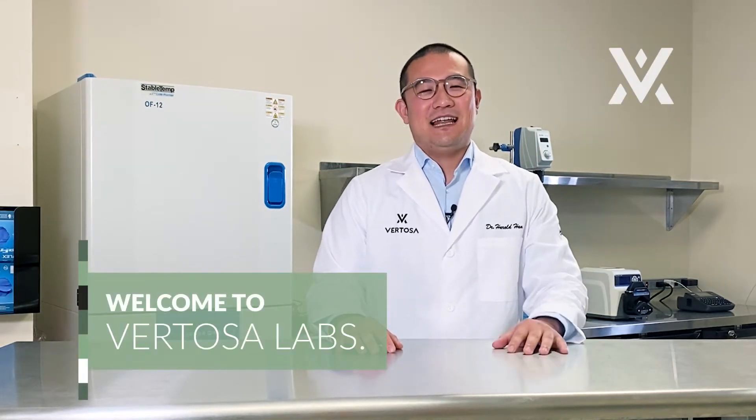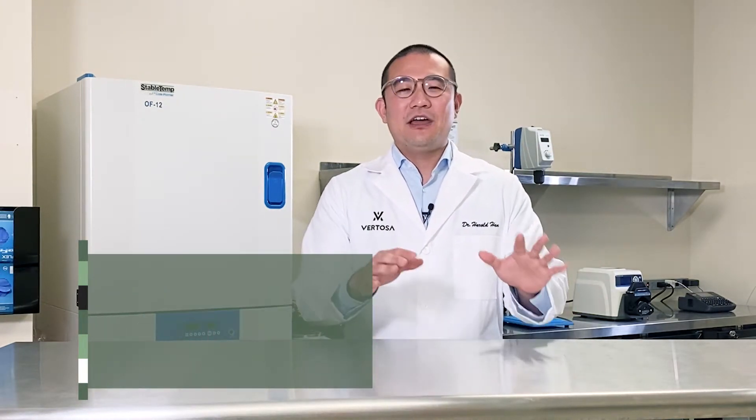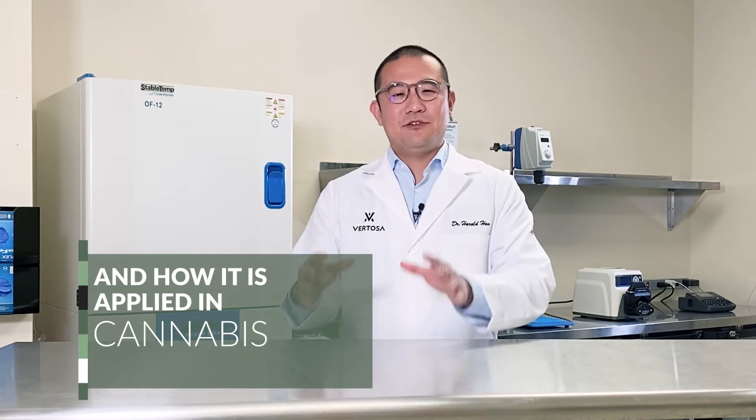Hi, I'm Harold, the happy chemist, and welcome to Rotossa Lab. Today, we're going to talk about pasteurization methods and how they are applied in cannabis-infused products.